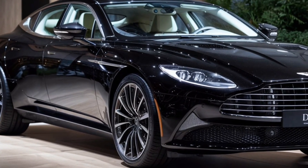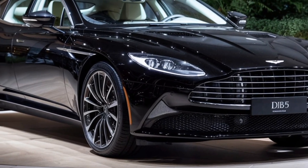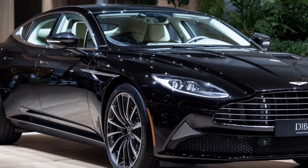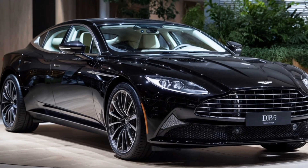The 2025 Aston Martin DB5 is not just a car — it's a work of art on wheels, blending vintage aesthetics with modern capabilities. Keep watching Modern Cars for more in-depth reviews.